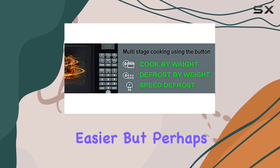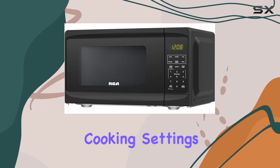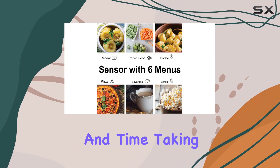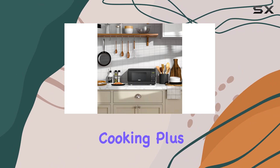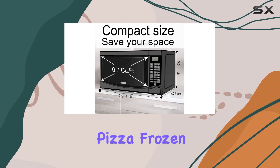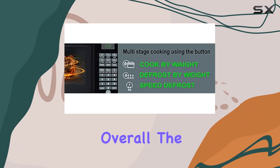Perhaps the most impressive aspect of this microwave is its intuitive cooking settings. With a smart sensor, it automatically adjusts power and time, taking the guesswork out of daily cooking. Plus, with six different auto cooking settings — including popcorn, baked potato, pizza, frozen reheat, and beverage — you'll never run out of options.